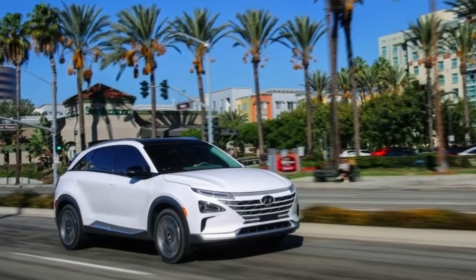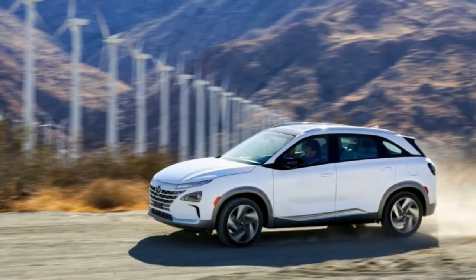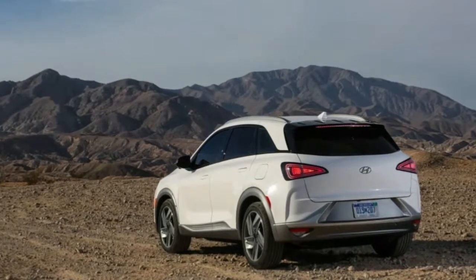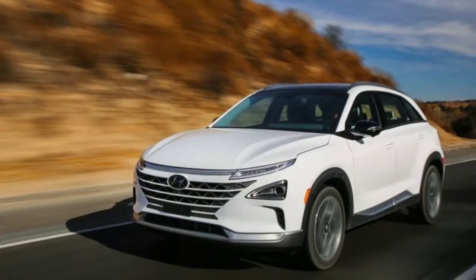The Nexo packs a lighter, more compact hydrogen powertrain and a more powerful electric motor to deliver improved performance everywhere. The Nexo also plays a key role in Hyundai's hydrogen life vision, which aims at integrating hydrogen as a home energy source.